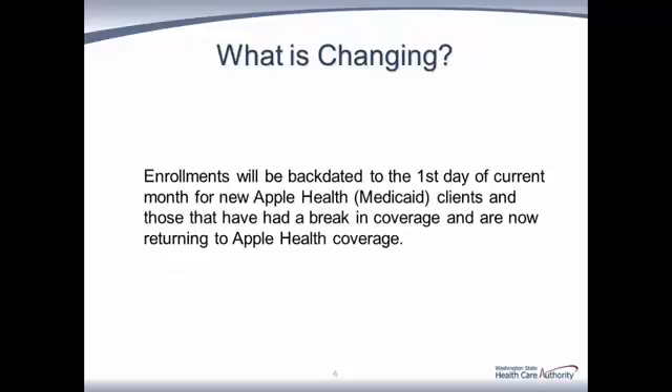So what changes can we expect to see in April? Enrollments will be backdated to the first day of the current month for new Apple Health Medicaid clients enrolling in a plan, and those that have had a break in Medicaid coverage. Please keep in mind that although assignments for April began in February, there will be no backdating of enrollments until after the first of April.